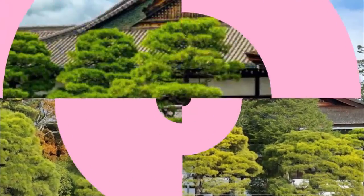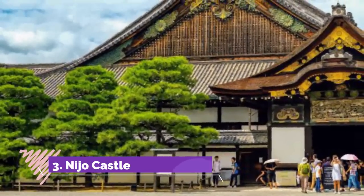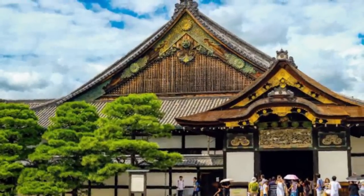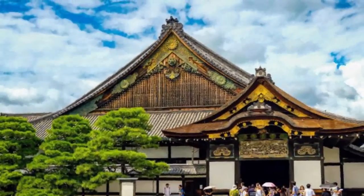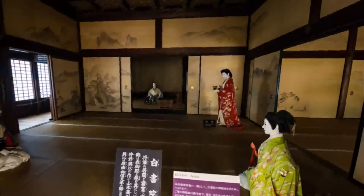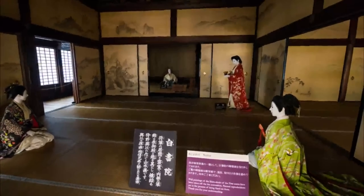Number three: Nijo Castle. This castle was originally built in 1603 and used as a temporary stay for the shogun when visiting from Tokyo and as a lookout for Kyoto Gosho. A big reconstruction was done with gorgeous paintings on the sliding doors, an event that showed the power of the Edo shogunate throughout Japan.